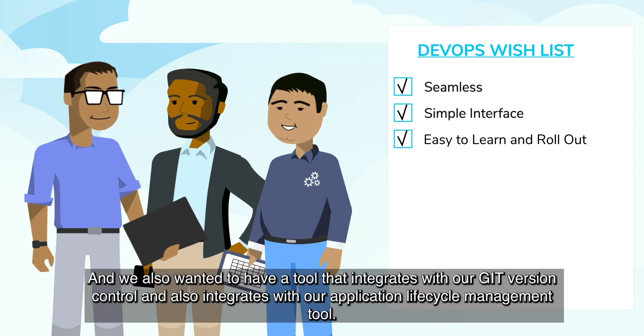We have around eight teams who are currently working on Salesforce, and everybody working on the same shared artifacts. It's very hard to make sure that we are not impacting others. So that is when we decided that this is the right time to get into the DevOps world and make some changes to make life better.